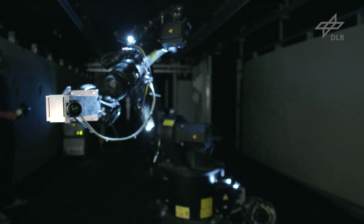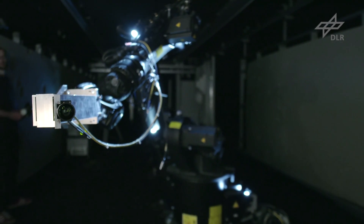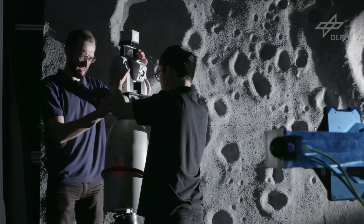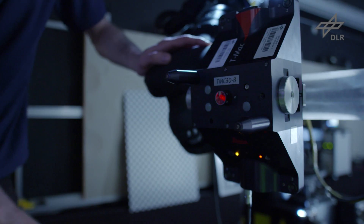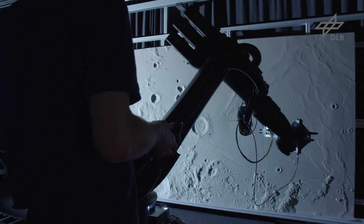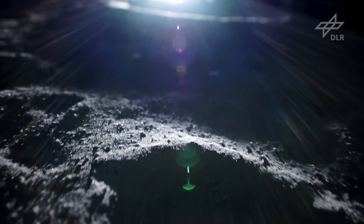The Moon is our closest neighbour. It has the potential to reveal insights regarding the origin of the Earth and is a springboard into space. Landing independently and precisely is a major technological challenge — it's being tested at DLR in Bremen.